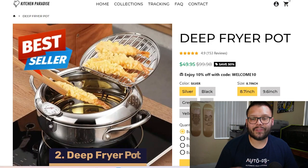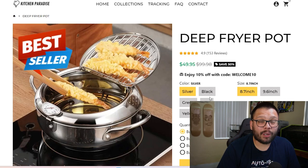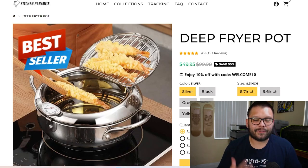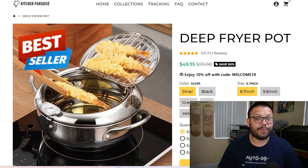In our second spot, for all the foodies out there, we have this deep fryer pot. It's currently running for $49.95 at a whopping 50% off, down from $99.99. The psychological play here is: this is on sale — you need to buy this right now, because who knows, maybe tomorrow it goes back up to a hundred bucks. That creates an impulse buyer, and those are exactly the type of people we want to target.